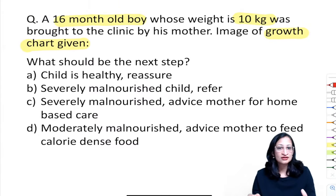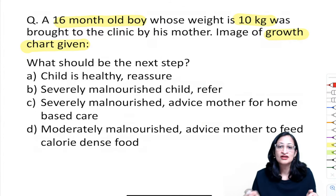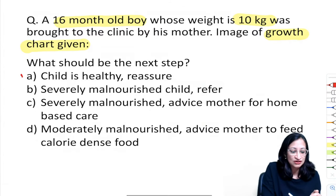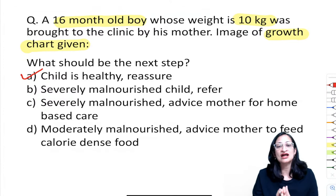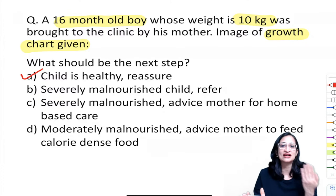So the child is healthy and we reassure the mother. We plotted on the growth chart and the weight was falling between +2 and −2 Z scores, near the zero line.